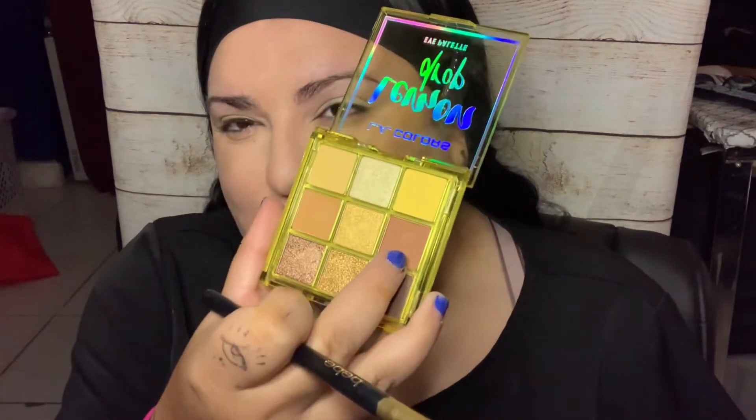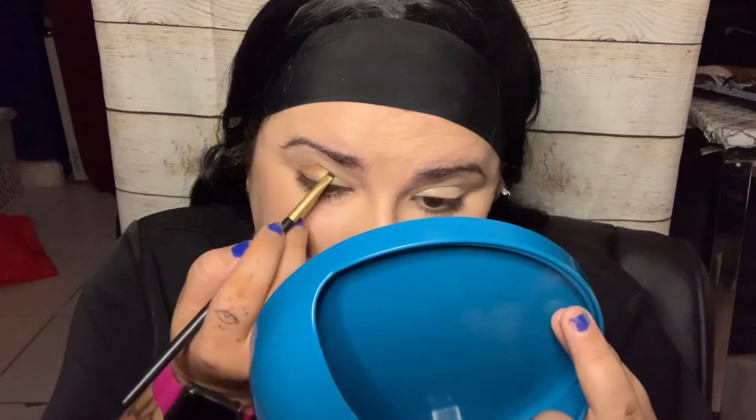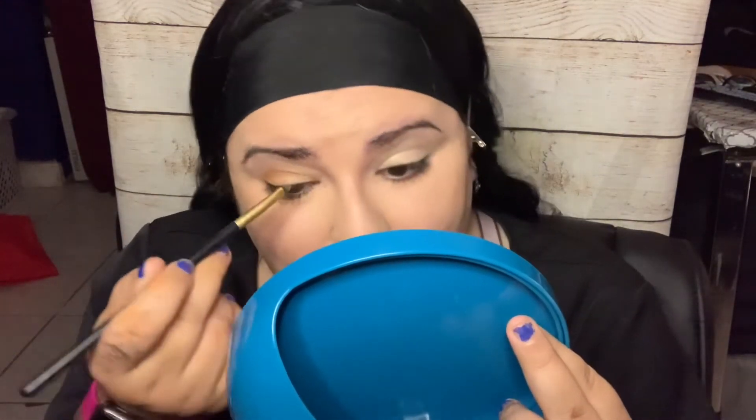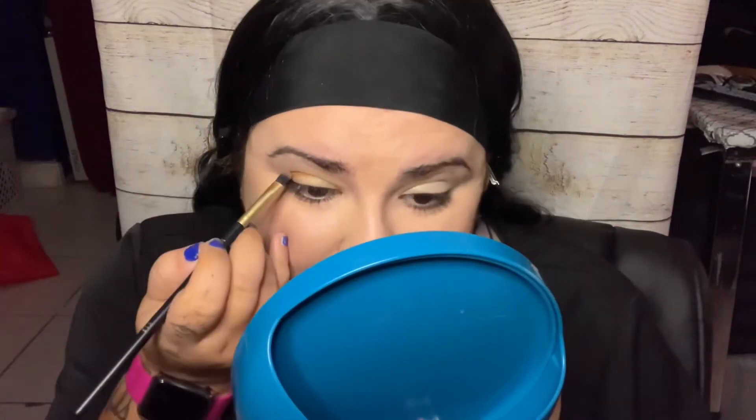Now we're gonna use this darker, dark brown shade. I'm gonna do layers here. I still can't believe it sometimes — me and my husband talk about it and we're like, 'I can't believe we're married.' It feels so amazing, and we always feel like we've been together longer than we have.